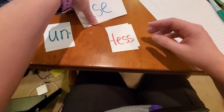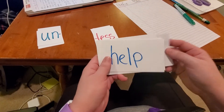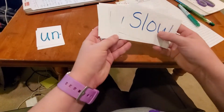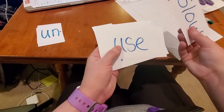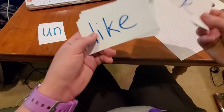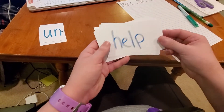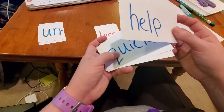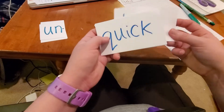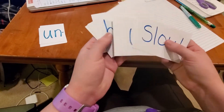I have my base words here. I got 'use', 'like', 'help', 'quick', 'kind', and 'slow'. These all have meanings. Slow means to not move very fast. Use means to need something. Help means to give somebody help. Quick means you move real fast. Kind means you're not mean.